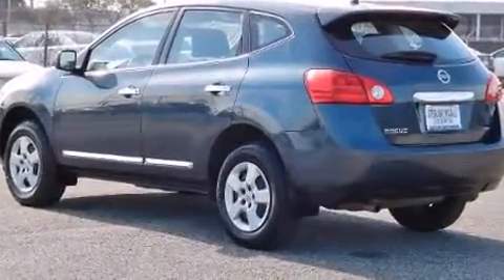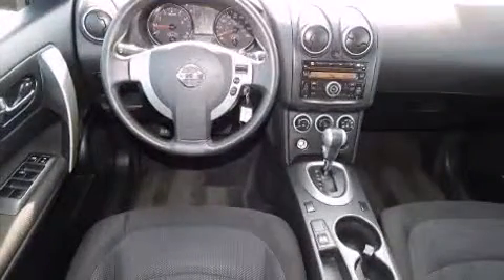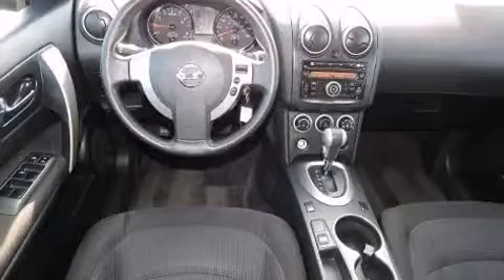Under the hood, you'll find a four-cylinder engine with more than 170 horsepower, and all-wheel drive keeps this model firmly attached to the road surface.